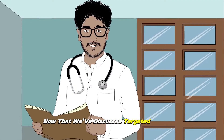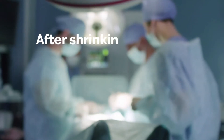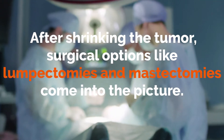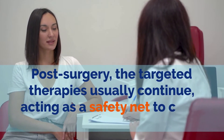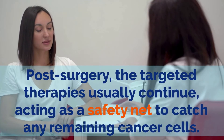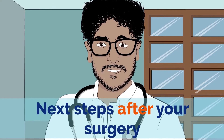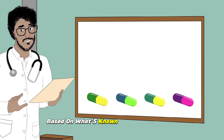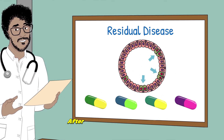Now that we've discussed targeted therapies, what happens once these treatments have done their job? After shrinking the tumor, surgical options like lumpectomies and mastectomies come into the picture. Post-surgery, the targeted therapies usually continue, acting as a safety net to catch any remaining cancer cells. But remember, the journey doesn't end after surgery. The treatment doesn't stop there — we adapt our approach based on what's known as residual disease, meaning any cancer cells that might remain after your surgical procedure.